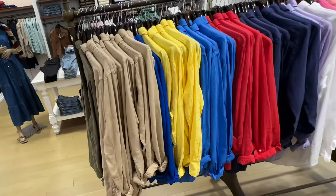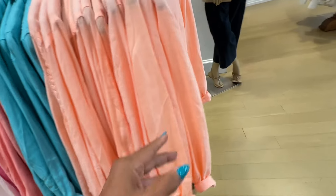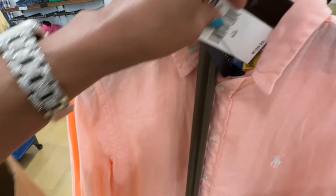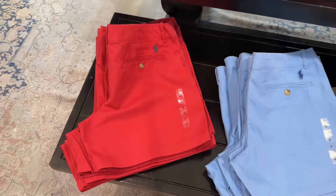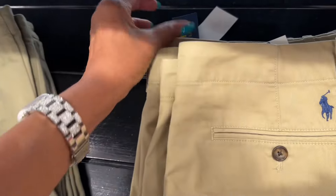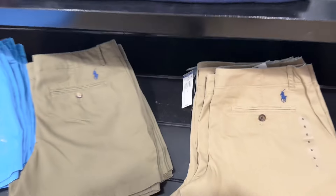All these beautiful long sleeve tops are 25% off — nice stuff to wear to keep the sun off your arms. They are $128. That's a nice material. These shirts are really short, also 25% off, in all these colors. The regular price is $79.90.